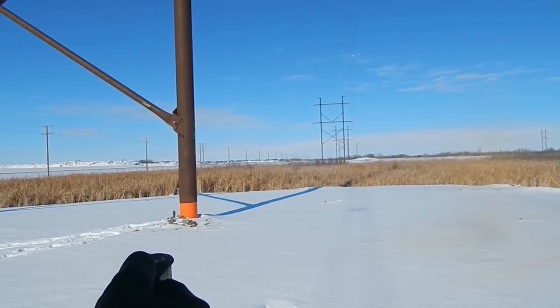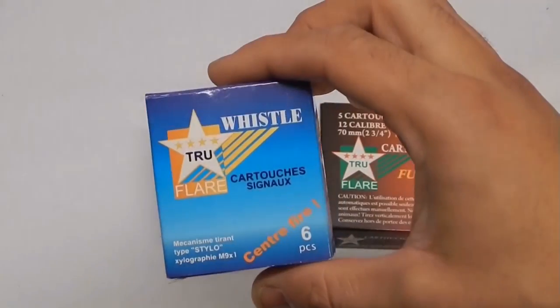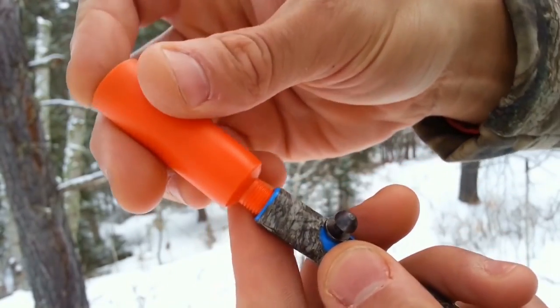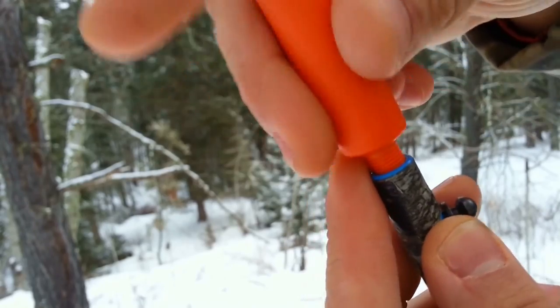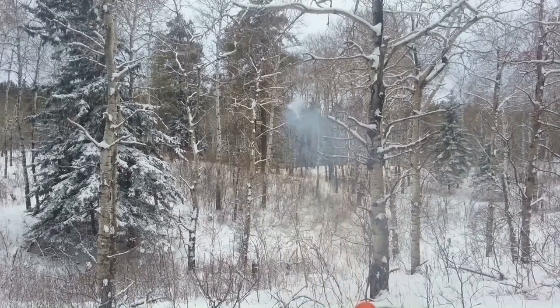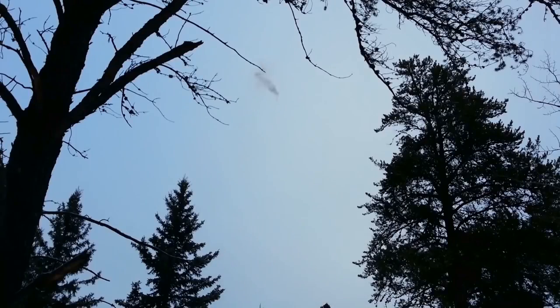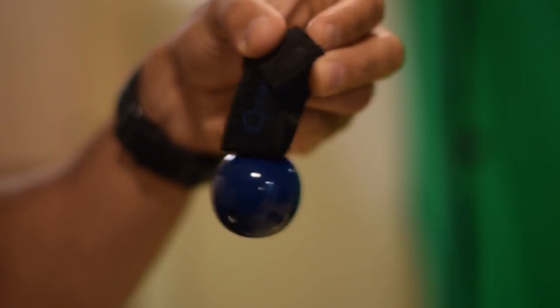Next are bear bangers. A bear banger is a non-lethal blank centerfire cartridge fired from a pen launcher like this. It emits a loud sound which typically will scare off a bear, or at least startle it and slow down its advance.